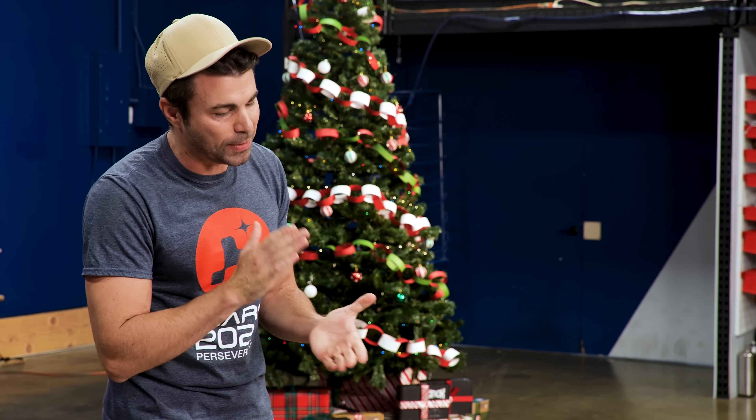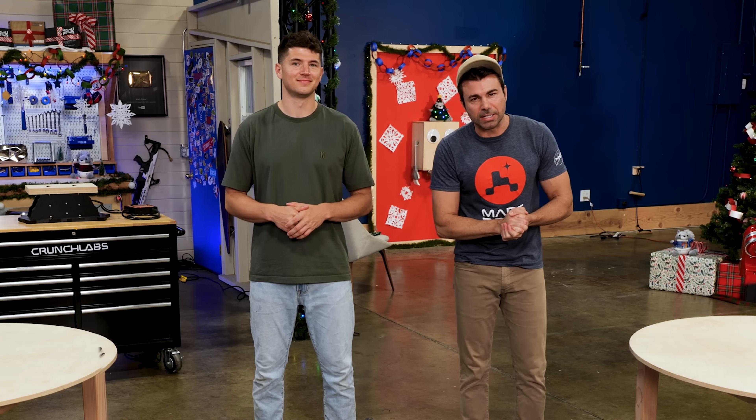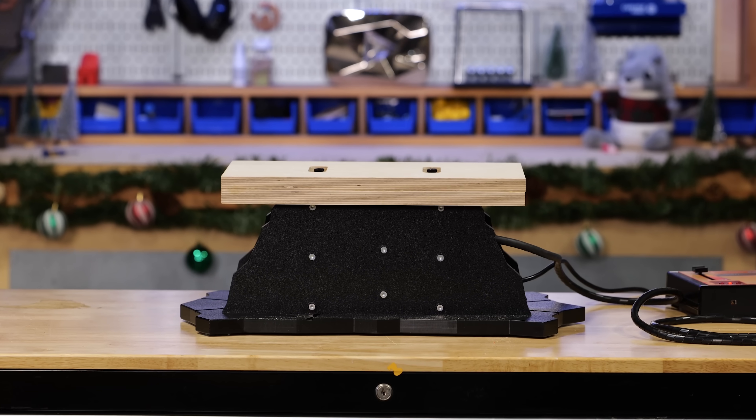To make this a fair fight, I'm bringing in a younger, better-looking version of Gordon Ramsay — Nick DiGiovanni. First things first, we need some ingredients. We're both building a gingerbread house, but the catch is when we're done, we're going to put it on an earthquake simulator.